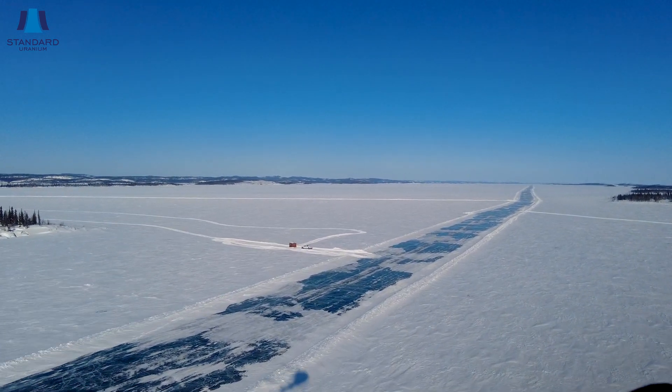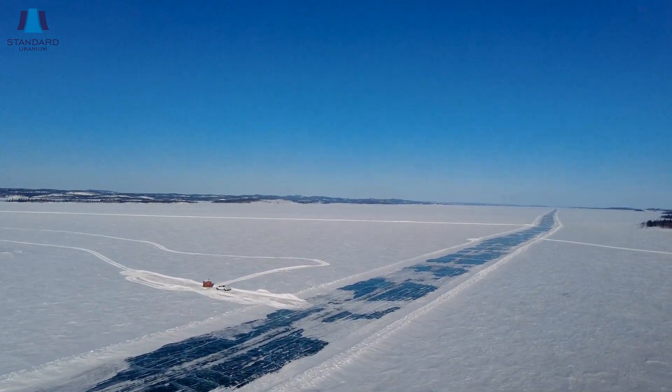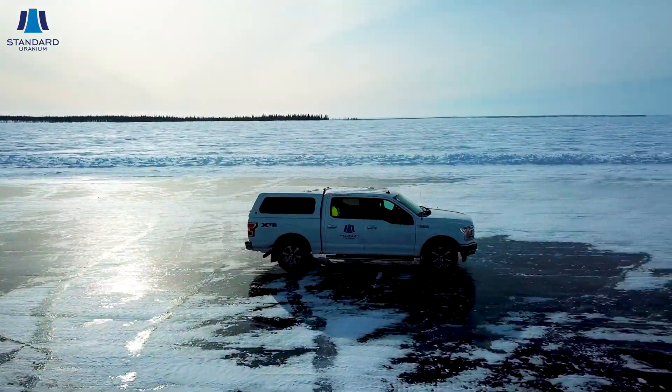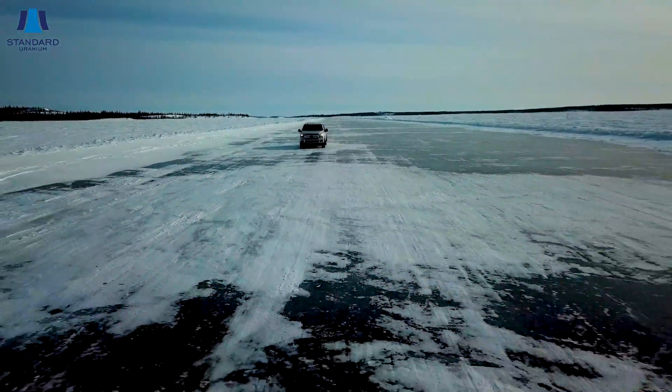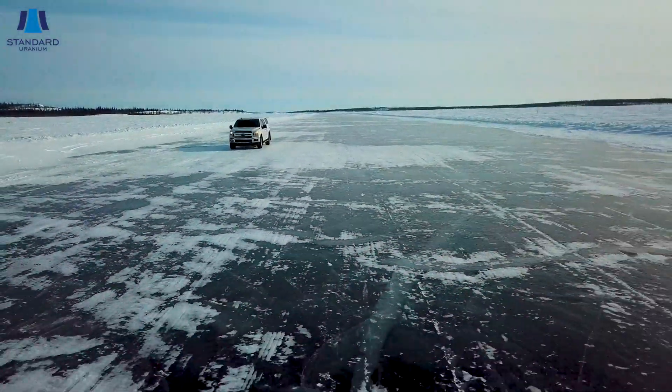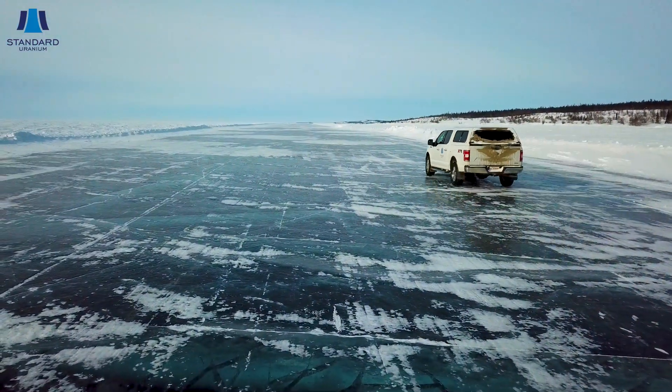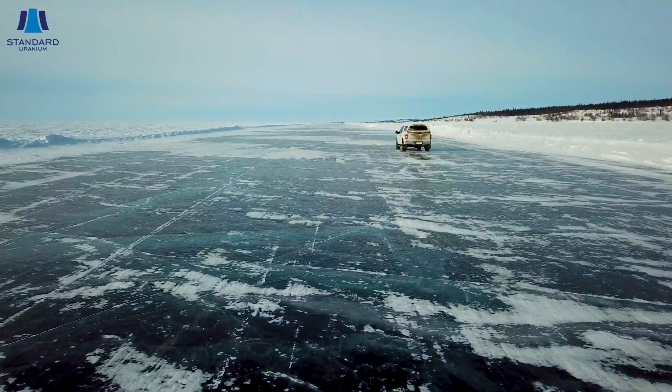So we take this road from our lodge out to our drill site, and we'll be able to use it to get to all our drill targets on this program. There's actually a provincial ice road that gets pushed from Fond du Lac all the way to Uranium City. We just do a little offshoot down around the peninsula, and it actually crosses all of our drill targets for the year — so it couldn't be more perfect.